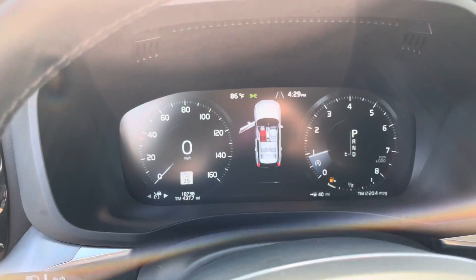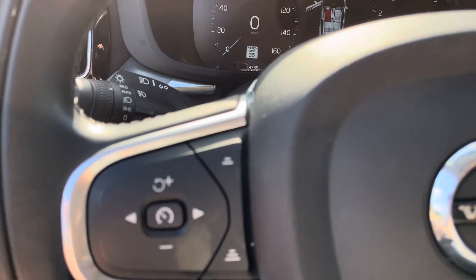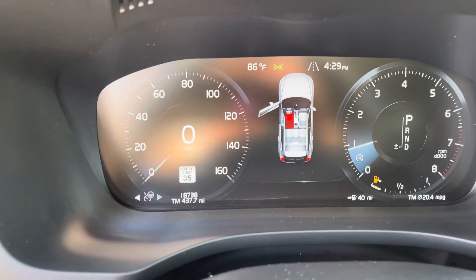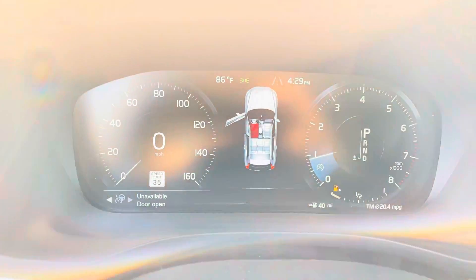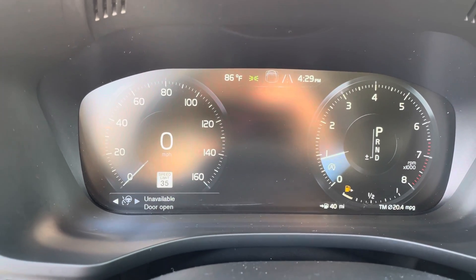But now if you have pilot assist — with both of those features in place — you push the right arrow on this steering wheel right here. That will activate the pilot assist, except when you're not driving and you have the door open. The steering wheel will illuminate green when it's on.